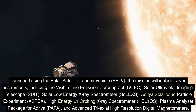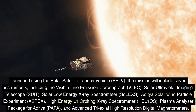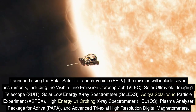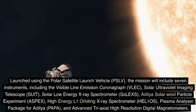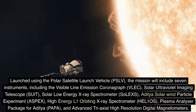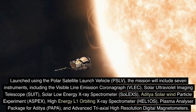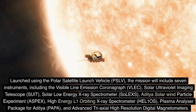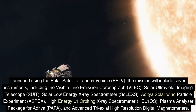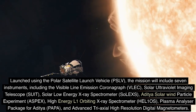The seven instruments include the Solar Ultraviolet Imaging Telescope, SUIT, Solar Low Energy X-ray Spectrometer, SOLEX, Aditya Solar Wind Particle Experiment, ASPEX, High Energy L-1 Orbiting X-ray Spectrometer, HAL-1 OS, Plasma Analyzer Package for Aditya, PAPA, and Advanced Tri-Axial High-Resolution Digital Magnetometers.